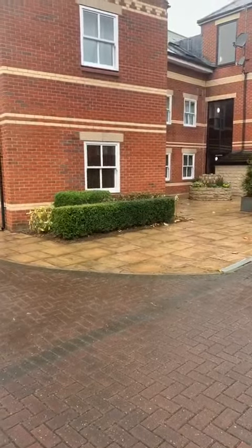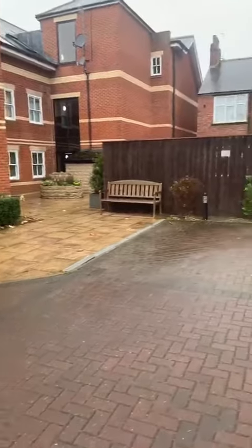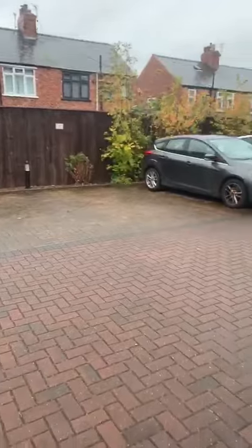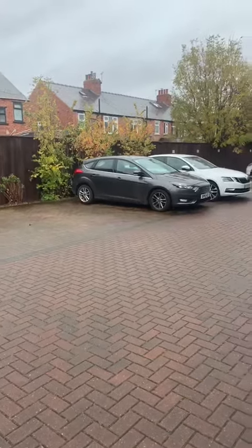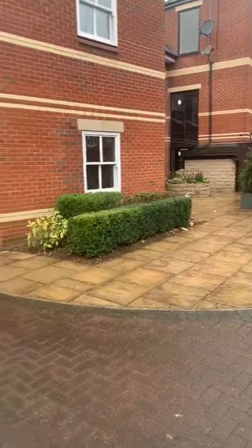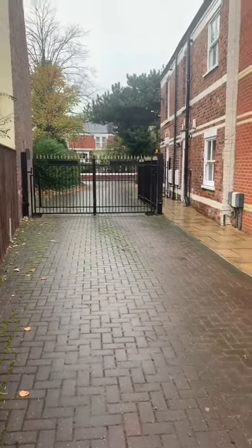Video tour of number 10 Belgravia. As you can see, lovely area to the back of this property. Properties are all flats, and the property we're looking at is a ground floor flat. All very nicely landscaped and very secure as well, as you can see there.